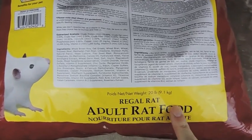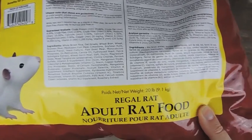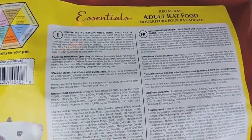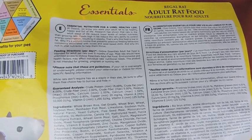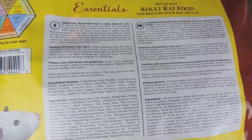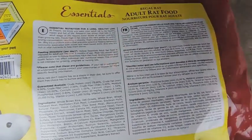I feed them Regal Rat food — this is Oxbow. This is a big 20-pound bag, which is why it looks like this. Oxbow is pretty much the leading brand when it comes to small animals. They do a lot of research and usually have the best products for small animals.